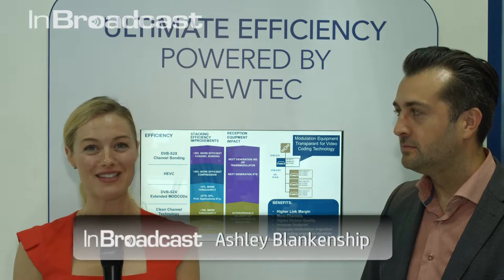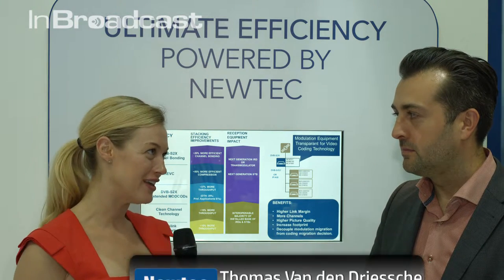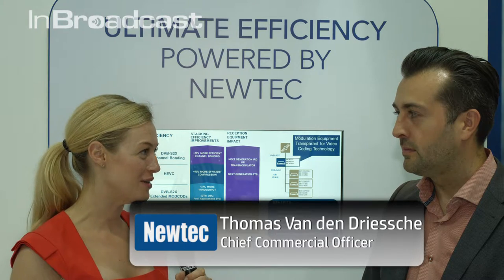I'm Ashley Blankenship, joining me is Thomas from NewTek. How can existing media broadcasting benefit from the innovation that NewTek brings?